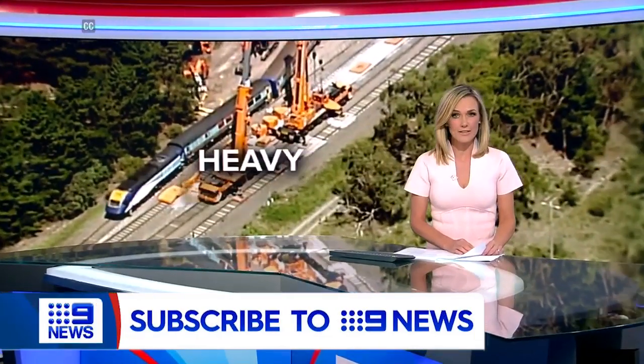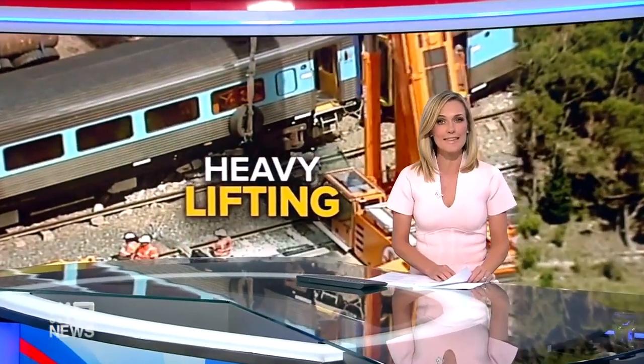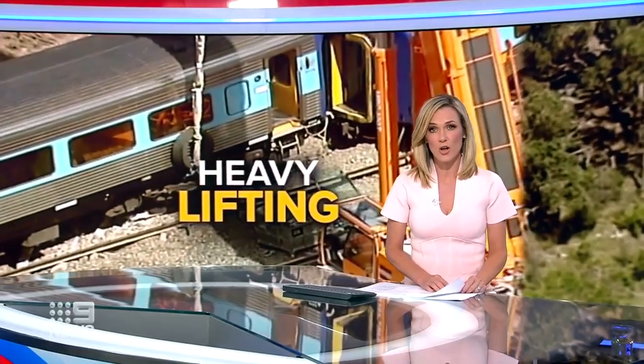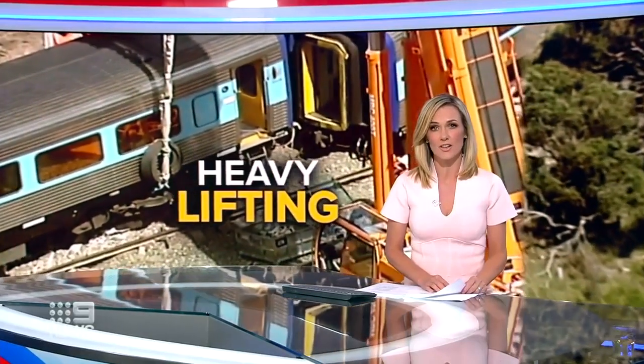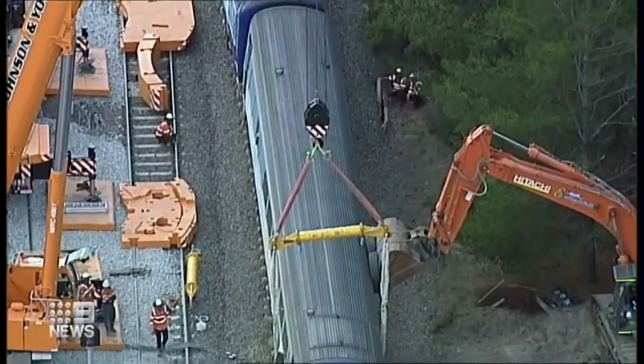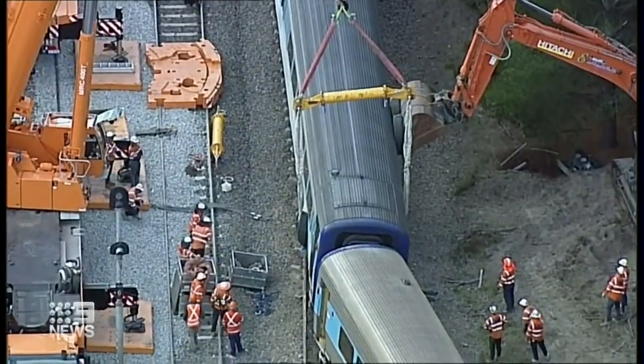The first section of the train that derailed at Wallen is back on track and about to head slowly north to Sydney after a successful lifting operation. The mangled front locomotive still remains on its side and could take days to remove. Winched from the edge of the railway, 100 tonnes of steel is righted onto the track.